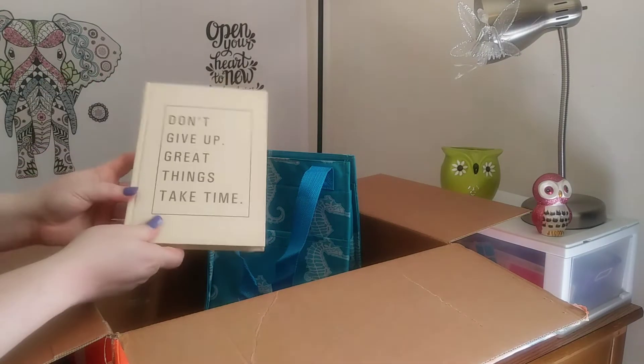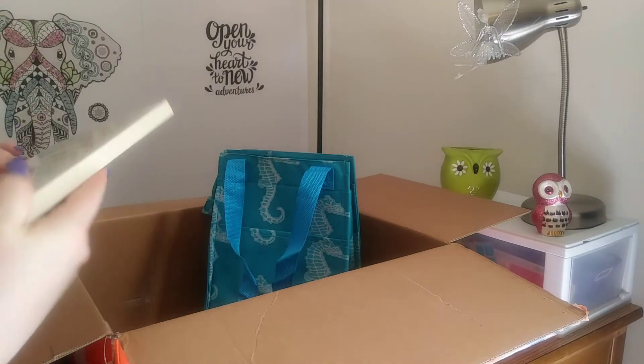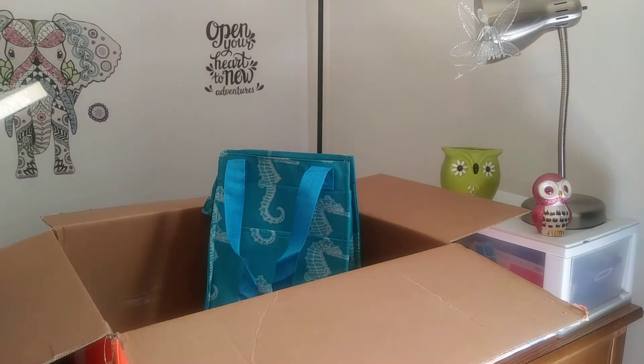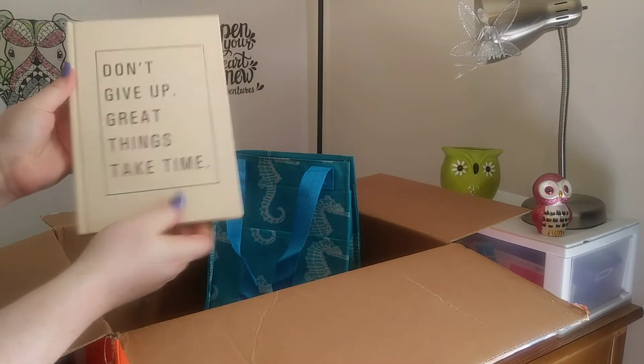The next thing we got says 'don't give up great things, take time.' I don't know if this is a journal or a book. I guess I could open it and see what it is. So I only paid $10 for this box, so I'm guessing I did get at least $10 worth. But I've seen people get really cool items out of this box. I really don't think it's worth $25 though. This is a journal, so that's neat. I will use that.